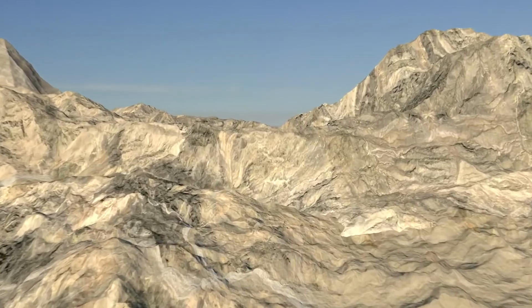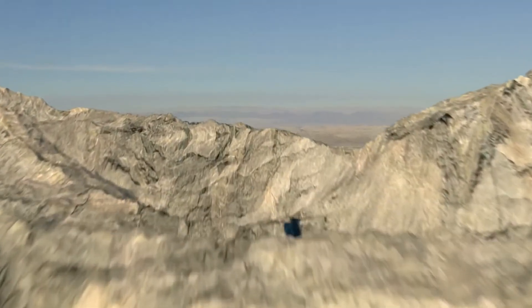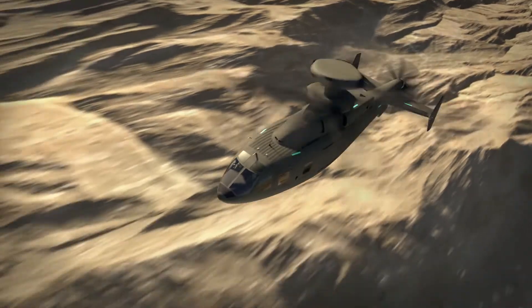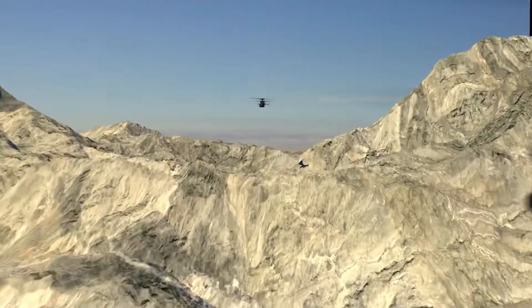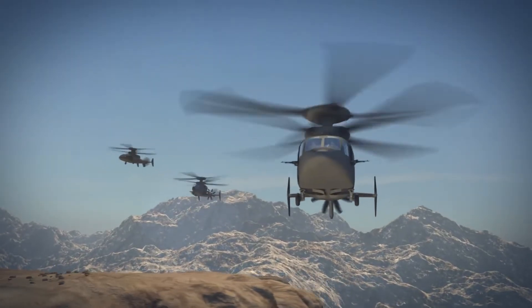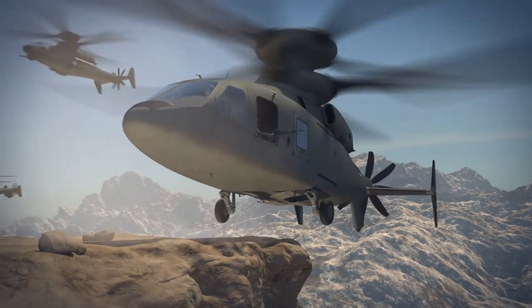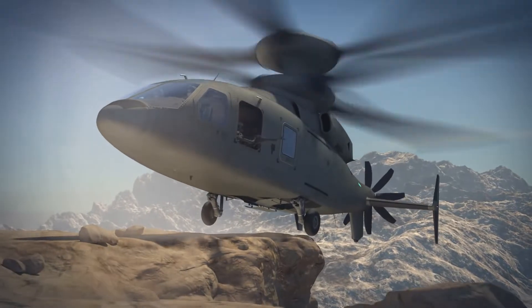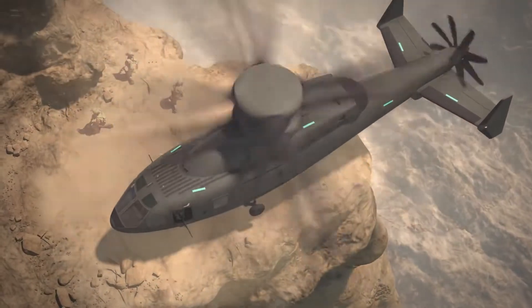Wolfpack 3-7, this is Ghost Rider 2-1, passing Geronimo. Ghost Rider 2-1, Wolfpack 3-7, roger. Copy, Geronimo. Roger. Three minutes. 50 feet. Got it, 50 feet. That's your clear. Roger. Come up.